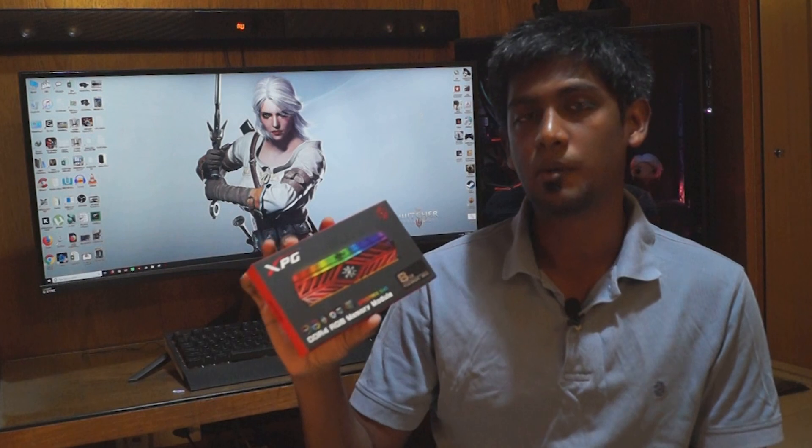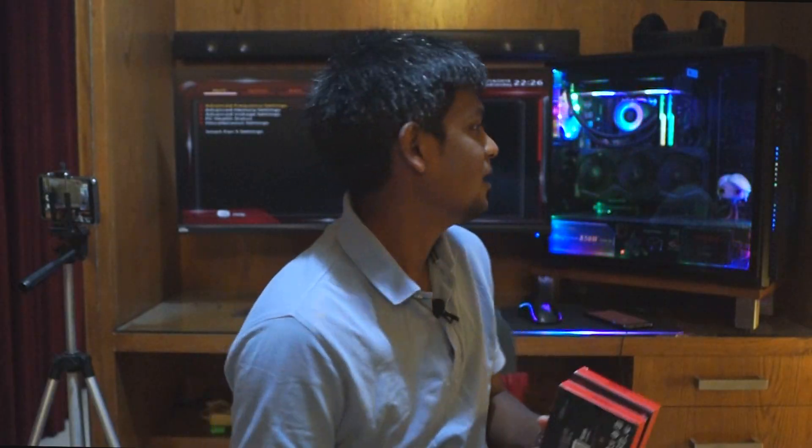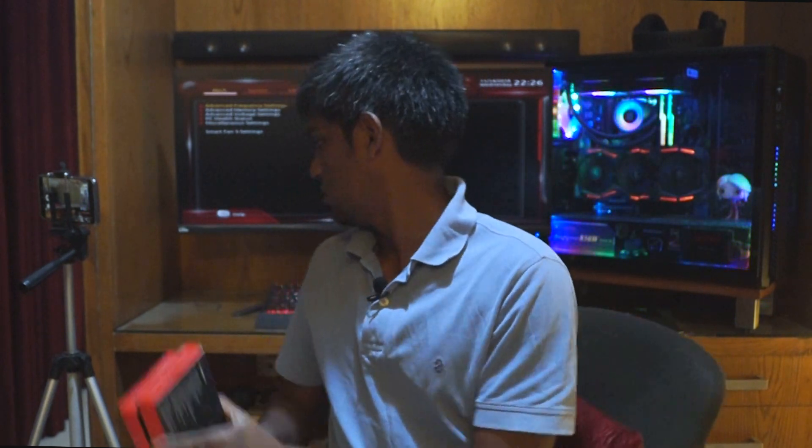ADATA right now is probably the fastest available DDR4 RAM on the market. Right now we are using G.Skill Trident Z RGB RAM. The main reason to upgrade is that the new RAM is about 3600 MHz and the current RAM is about 3200 MHz. But that's not the entire story here — we have to know that the Ryzen system actually benefits from faster memory and better performance, and this is true for both Ryzen and Intel.